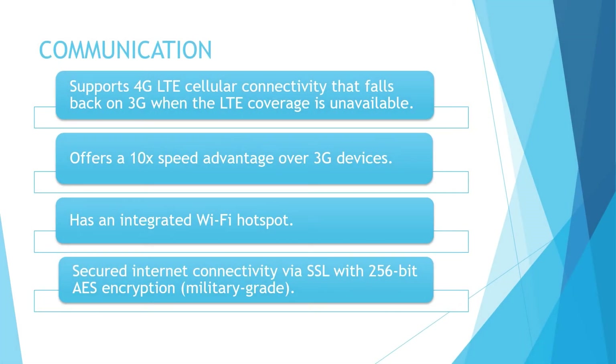VG34 supports 4G LTE cellular connectivity that falls back on 3G when LTE coverage is unavailable. The device offers a 10 times speed advantage over 3G devices. It supports operating in the United States, Canada, Mexico and the European Union. The device is Wi-Fi enabled with an integrated Wi-Fi hotspot that provides high-speed Wi-Fi data to in-cab tablets, smartphones, laptops and other Wi-Fi compatible devices. The internet connectivity is also secured via SSL with 256-bit AES encryption. We will be rating the communication feature on this device a score of C.